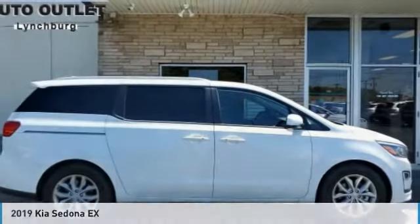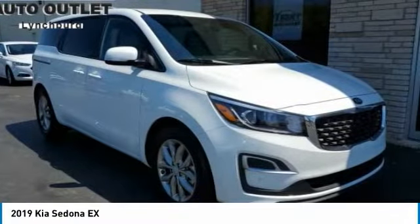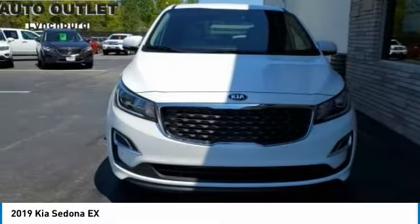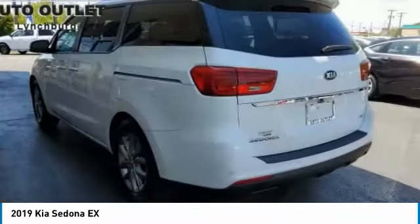Drive the 2019 Sedona. The Sedona has the highest safety rating of any minivan on the market, with its comfortable ride, quiet cabin, and seating for up to seven passengers. The Sedona is a great choice for any on-the-go family.